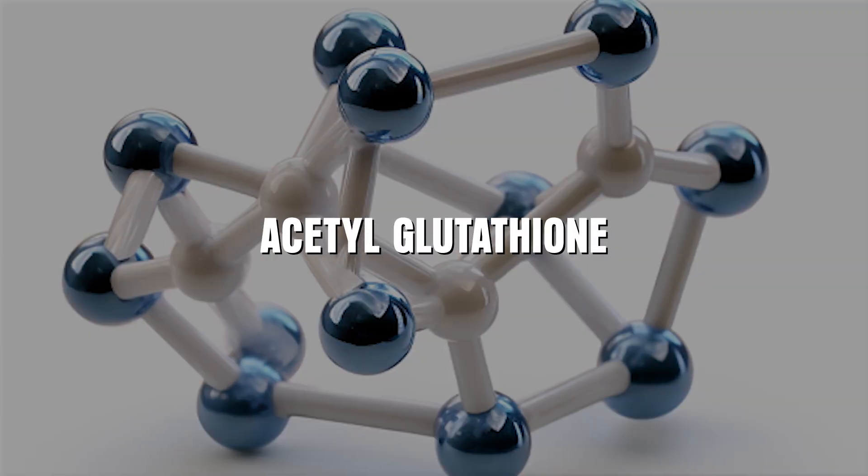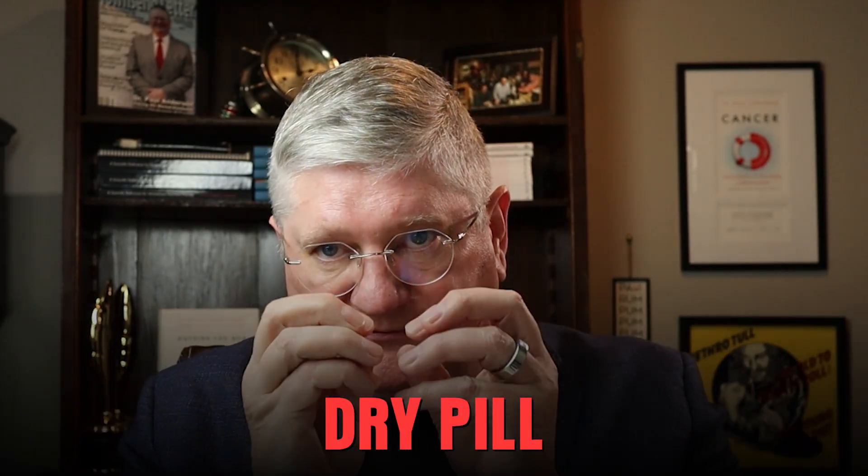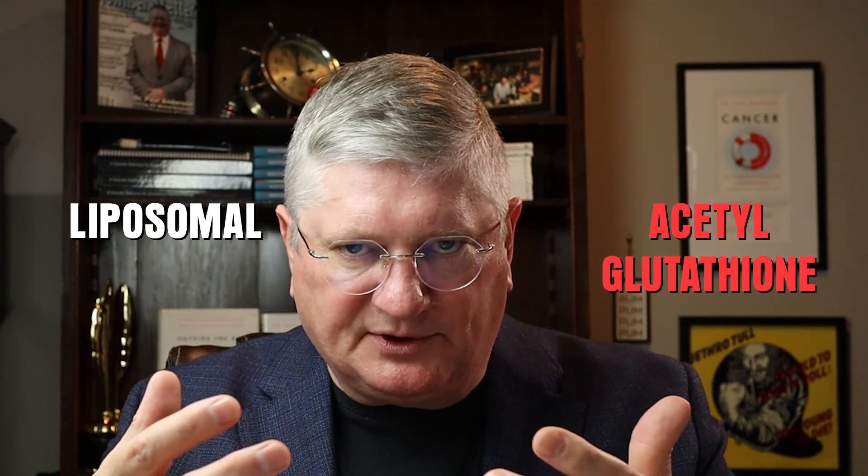That's one that's probably worthwhile as far as putting your money into at the supplement level. The other one that has data showing it absorbs well is acetyl glutathione — A-C-E-T-Y-L glutathione. This can be a dry pill, but the acetyl part is attached to the glutathione in a form that helps it absorb through the digestive tract. So either acetyl glutathione or liposomal — those are your two most absorbable, worth-the-money forms generally.